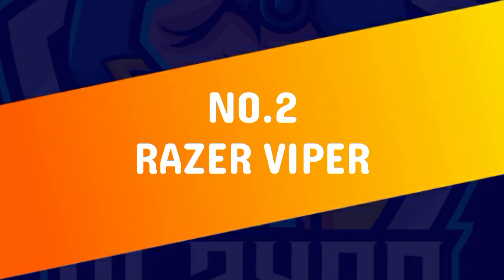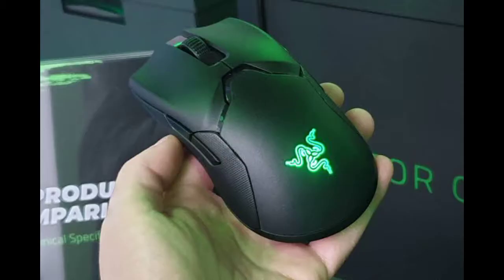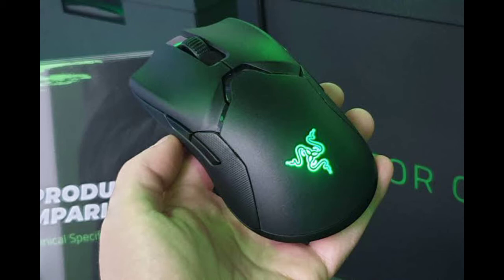At number 2 spot we have the Razer Viper. What usually comes to mind when you are thinking of a gaming mouse? If you are anything like us, the first thing that jumps into your head is a big, bulky chunk of plastic that wouldn't look out of place as a prop in a science fiction movie.